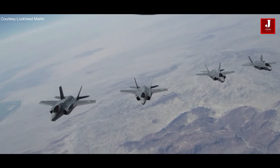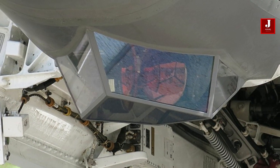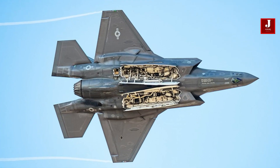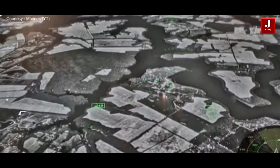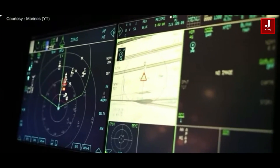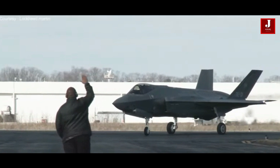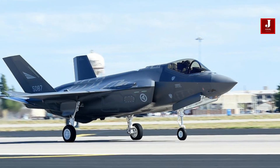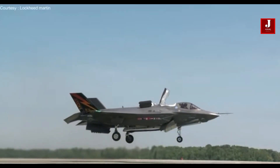The F-35, a stealthy fifth-generation fighter aircraft, is developed with a focus on reducing its radar cross-section and electromagnetic signature to make it more difficult for enemies to identify and track. However, no aircraft, including the F-35, is completely invisible or undetectable. The F-35 can be detected under certain conditions, but its combination of stealth features, advanced electronic warfare systems, and tactics make it a formidable and survivable aircraft in modern military operations.